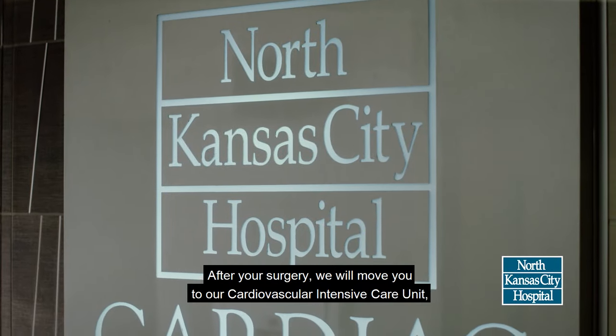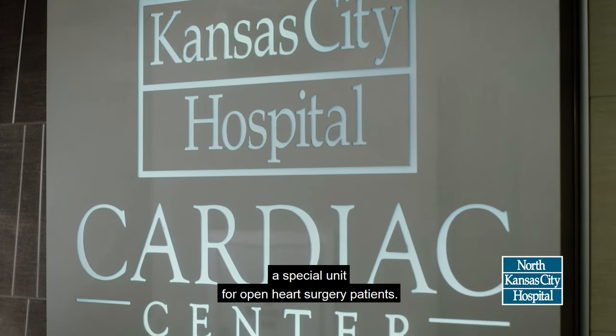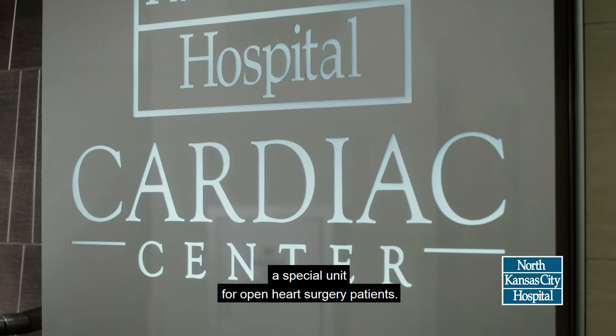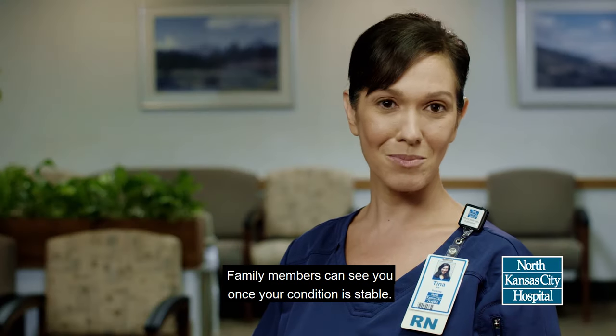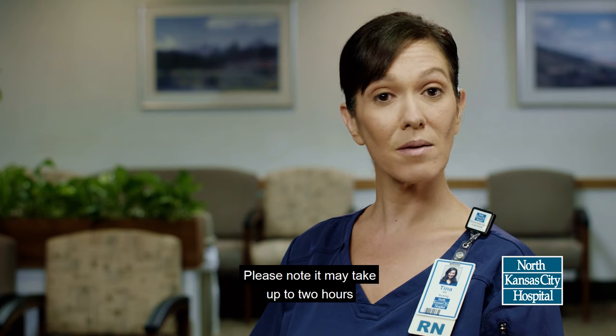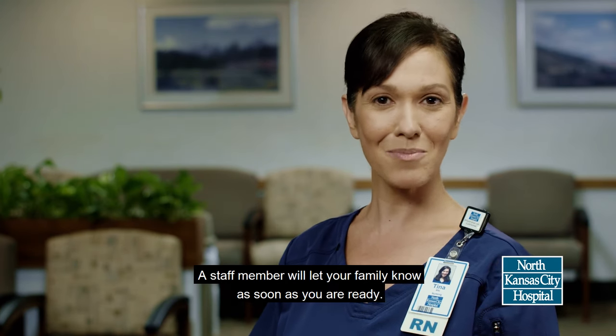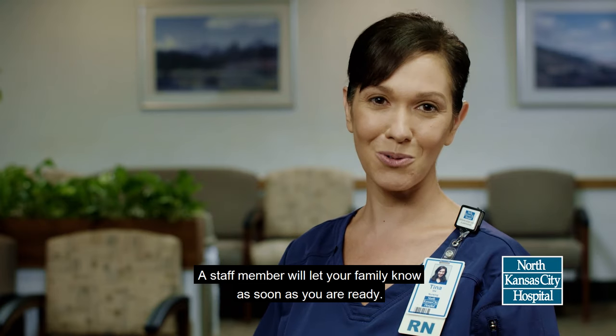After your surgery, we will move you to our Cardiovascular Intensive Care Unit, a special unit for Open Heart Surgery patients. Family members can see you once your condition is stable. Please note, it may take up to two hours for you to become stable enough for visitors. A staff member will let your family know as soon as you are ready.